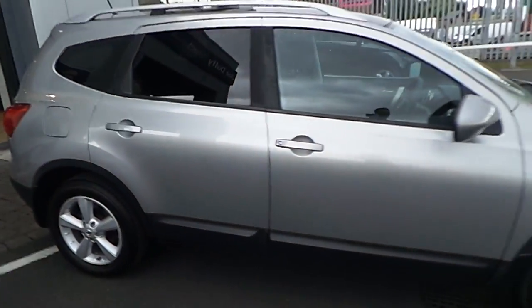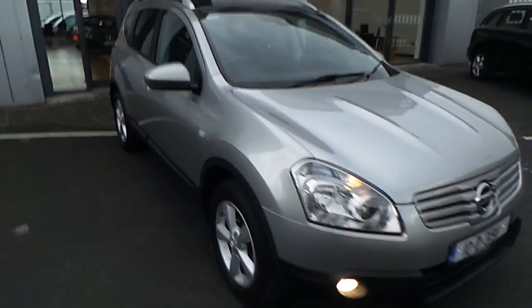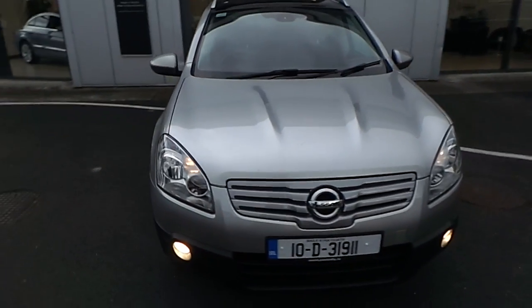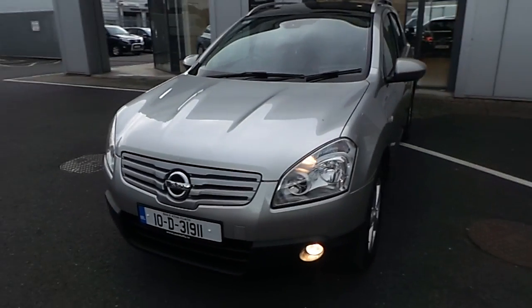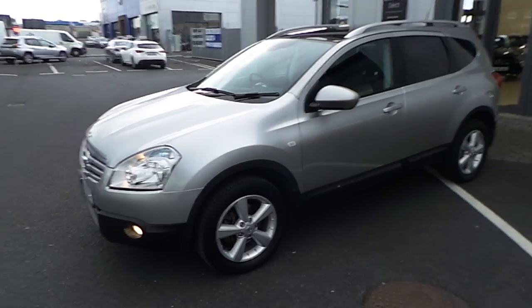The car comes fully serviced from ourselves with a 12-month comprehensive warranty, which you can upgrade up to 3 years if you wish. If you would like to arrange a test drive or have any further questions or inquiries about this vehicle, please don't hesitate to contact us. Contact details are on the right-hand side of the screen. Thank you very much for taking the time to view this video and we hope to hear from you soon.